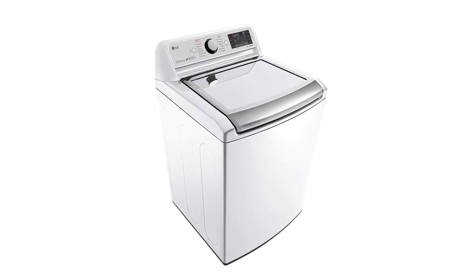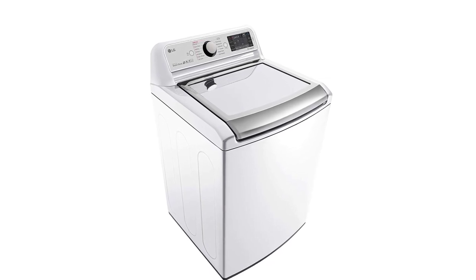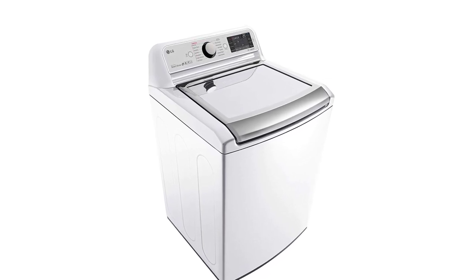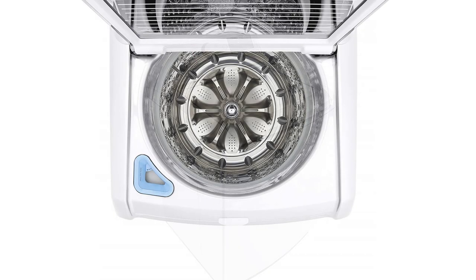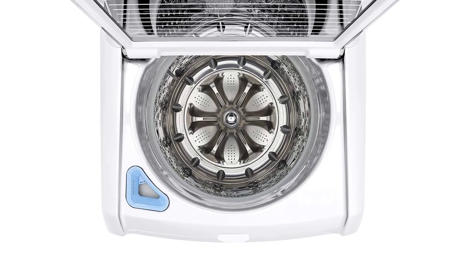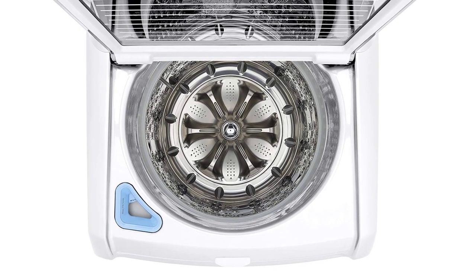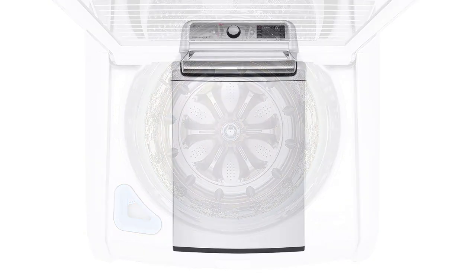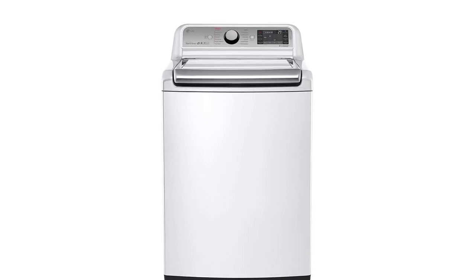If machine noise disturbs you, the vibration-reducing technology and low-decibel quiet operation sound package is a huge help. The best thing about this product is its 14 wash and rinse cycles plus 13 options and programs to guide you in choosing the right cycle for your laundry. It also has 3 soil levels — light, normal or heavy — plus 5 temperature settings and 5 spin speeds to choose from.